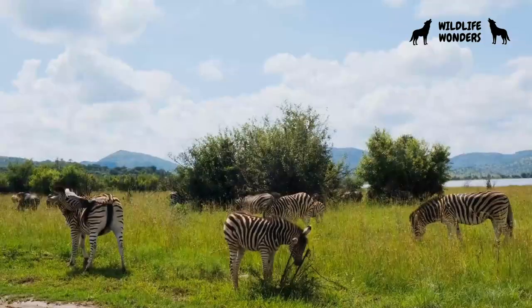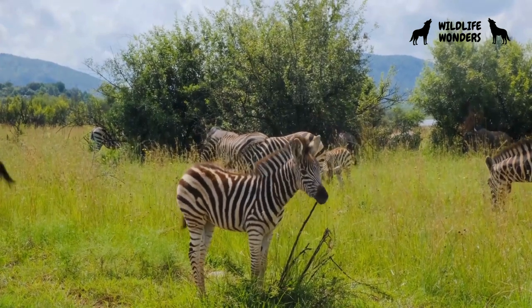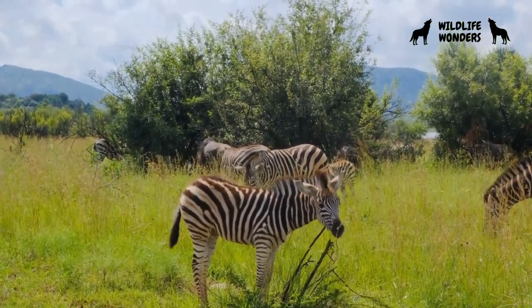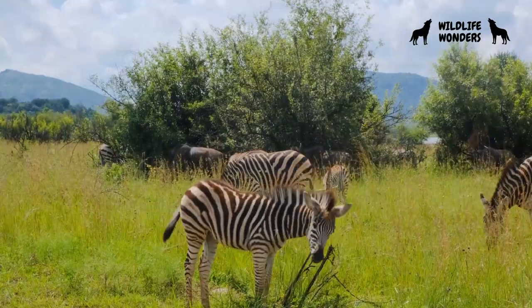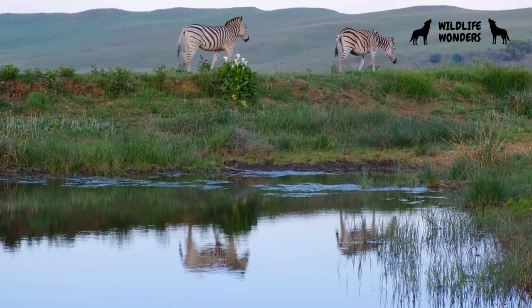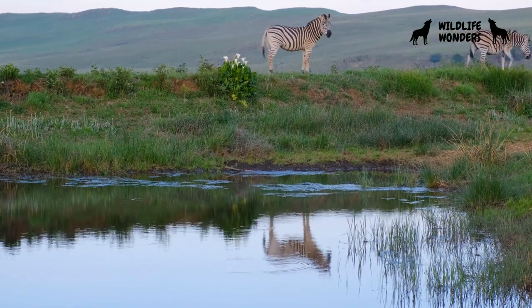Zebras are herbivores, meaning they primarily feed on plant matter. Their diet mainly consists of grass, leaves, and stems. To facilitate their digestion, zebras have developed large, complex stomachs with multiple chambers, similar to those of other herbivores like cows and giraffes. This specialized digestive system enables them to extract nutrients from fibrous plant material.